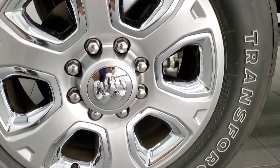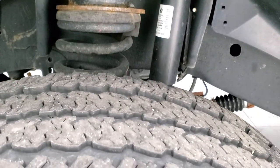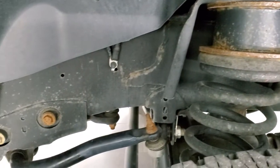Comes with the 20 inch painted alloy rims with the chrome pockets. Has Firestone Transforce AT tires — these are LT 285 60R20s and they have right around half the tread left on them. Comes with a leveling kit, probably a two and a half inch, maybe a three inch.